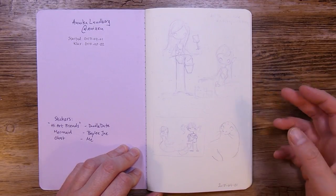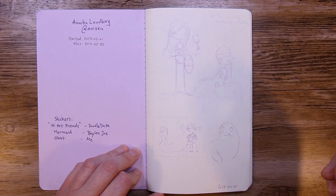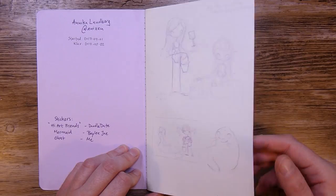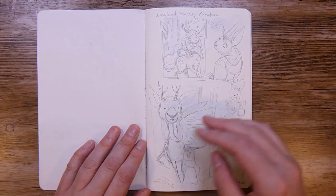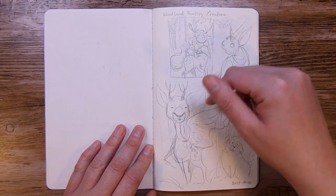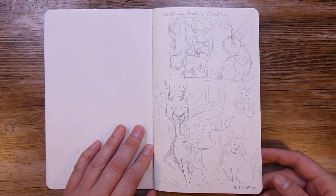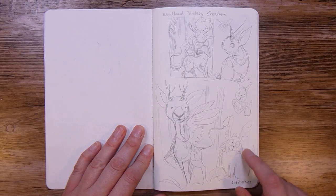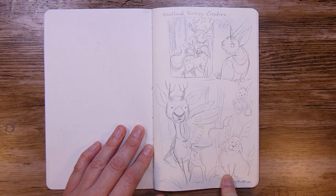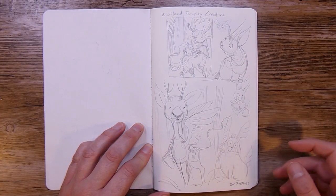I do like that paint pen, but for sketches in the sketchbook it may not be the best. On the second day we had 'Woodland Fantasy Creature' and I did some different kinds of things. This is sort of inspired by the blue thing in Breath of the Wild — the little cute creature — so it's sort of inspired by that one.